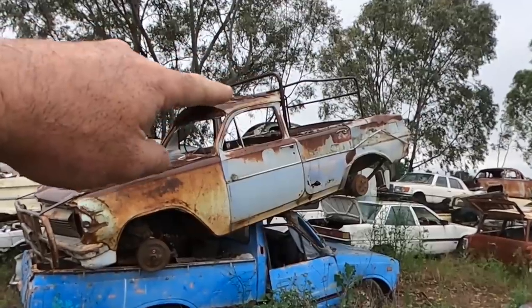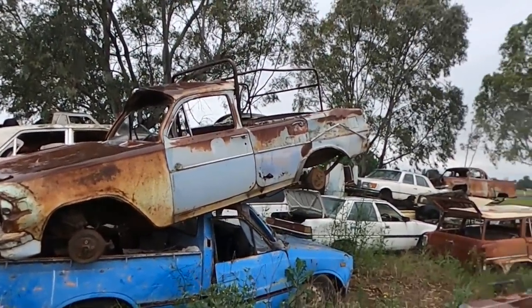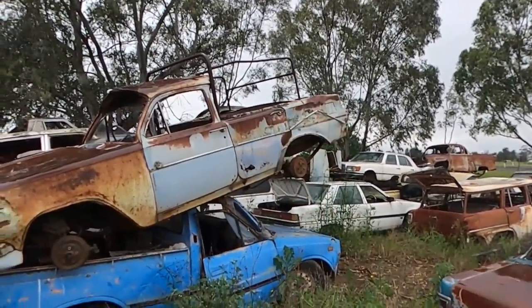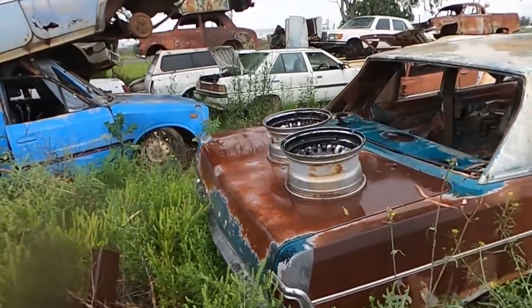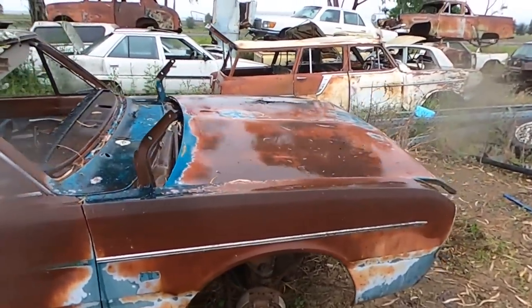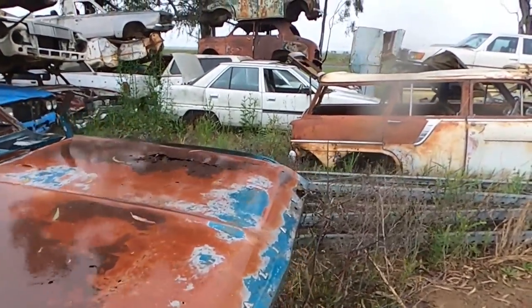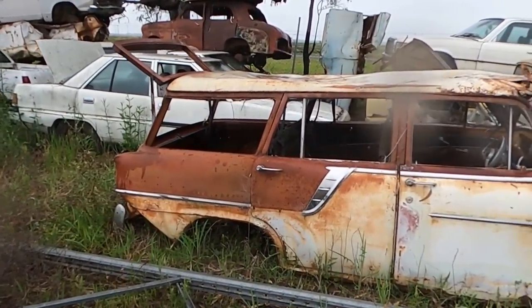She spent a bit of time as a shooting buggy, but look at that — old EJ wagon. Look at that.